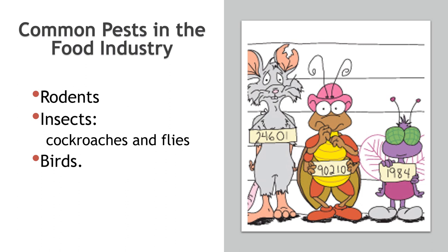Now let's take a look at the most common pests that can threaten food safety. These include rodents, insects like cockroaches and flies, and even birds. They can access your food storage areas, kitchens, and processing areas, posing a significant risk.